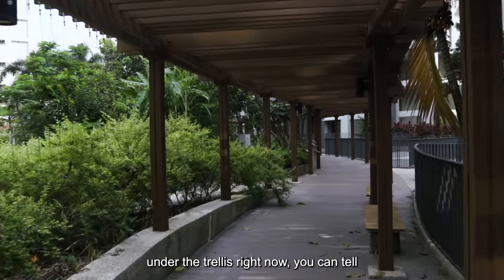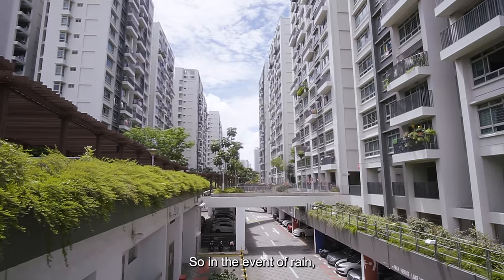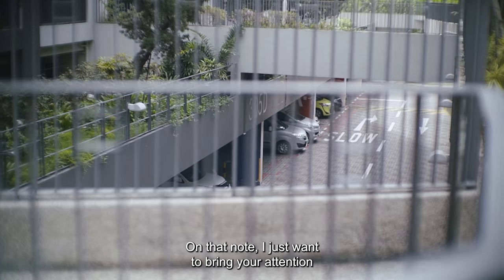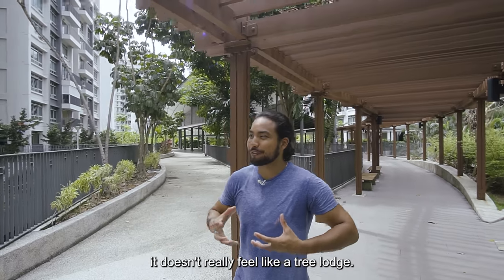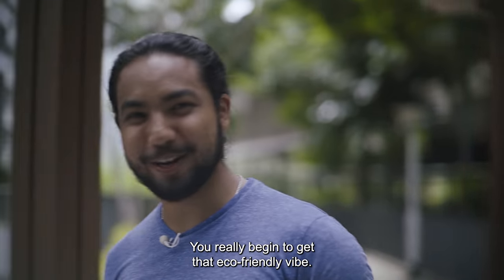We're just walking under the trellis right now. It's not completely sheltered, so in the event of rain you do have the underground car park, which is completely sheltered. I just want to bring your attention to the tones of this area. When you look at the facade it's white and black, and it doesn't really feel like a tree lodge. But once you come down, you see these earthy tones and you really begin to get that eco-friendly vibe.